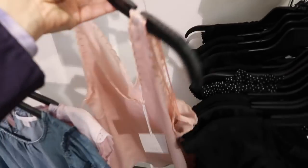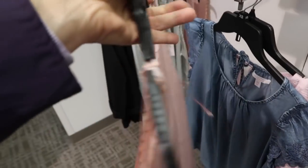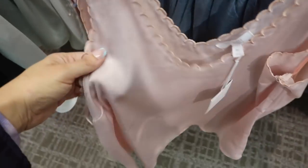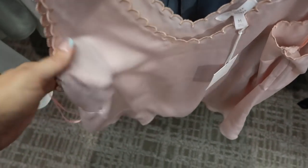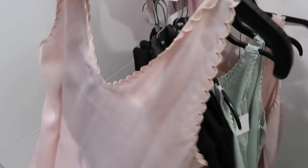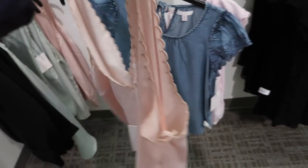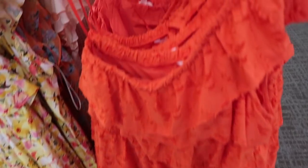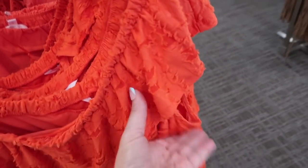Seeing a new little tank from Lauren Conrad — scalloped trim, V-neck, scallop on the side with really nice lightweight satin material, flowy fit. It's $30. Comes in pink and also in green.